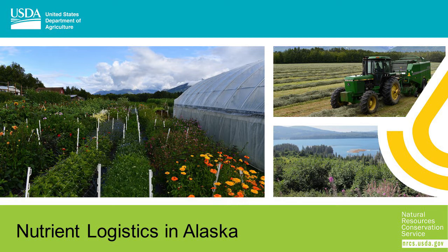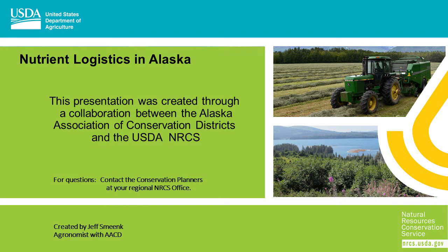Nutrient Logistics in Alaska. This presentation was created through a collaboration between the Alaska Association of Conservation Districts and the USDA Natural Resource Conservation Service. For questions, please contact the Conservation Planners at your regional NRCS office.